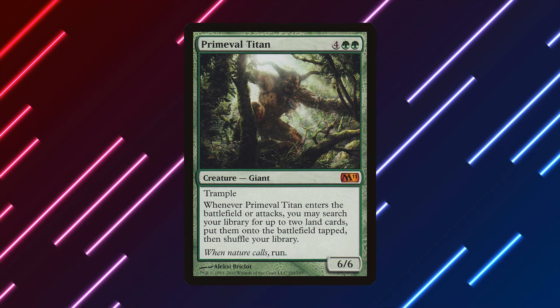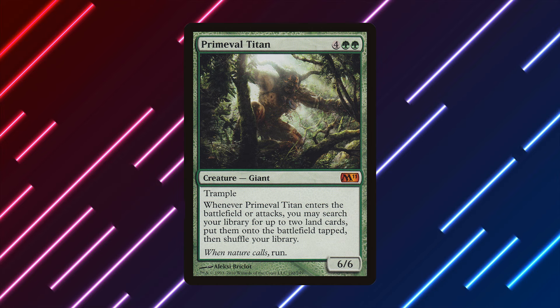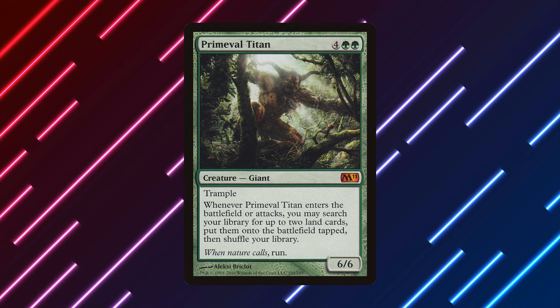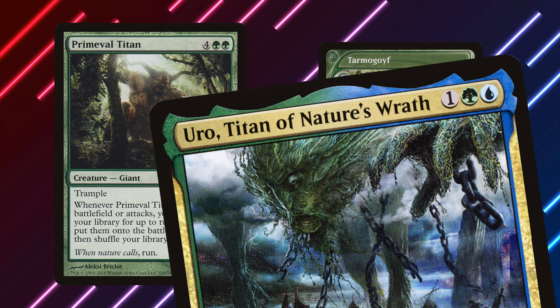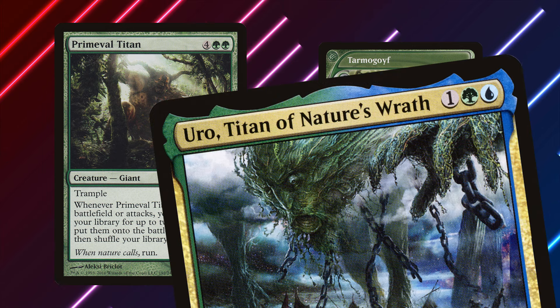But today I want to talk about how Primeval Titan is quite possibly, if not quite clearly, the greatest green creature ever printed. I know that's saying it's better than Tarmogoyf or Uro. I'm going to talk about all of that in today's video.